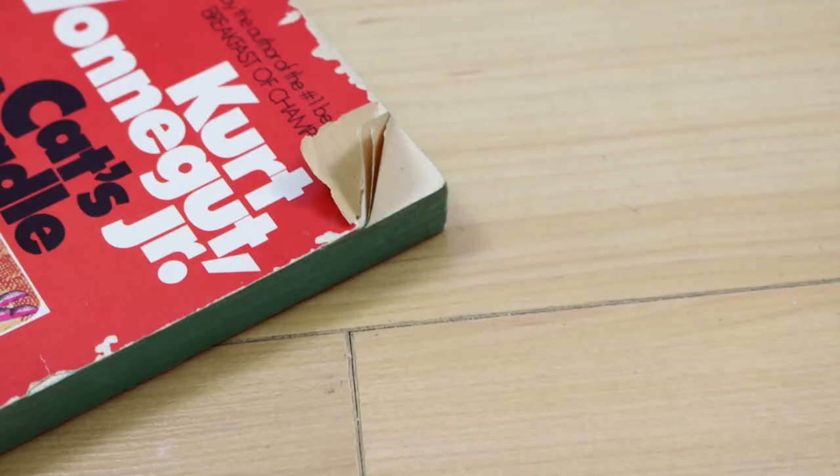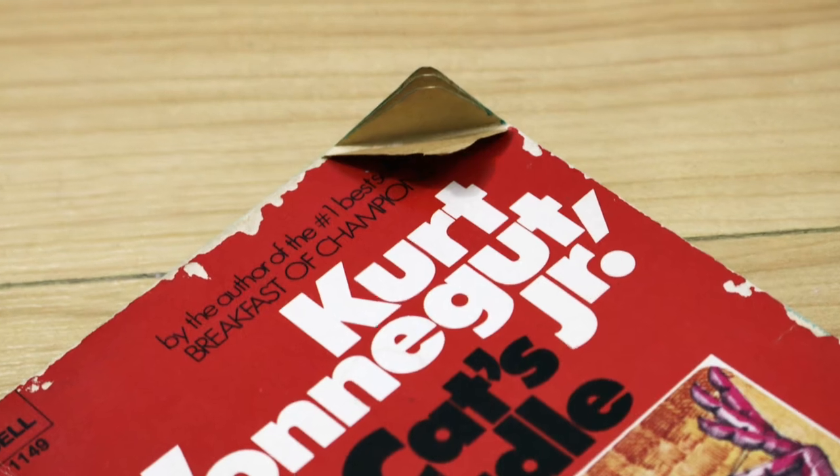Hello readers. Have you ever tried traveling with your book and it ends up looking like this? Me too. I kind of hate traveling with books because of this. So I wanted to give you a solution to this problem that you may or may not have already heard of.